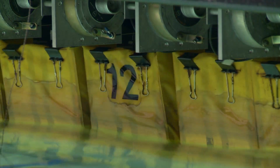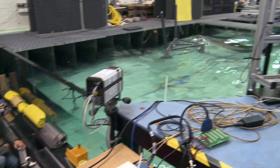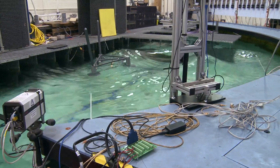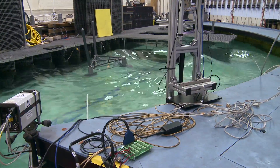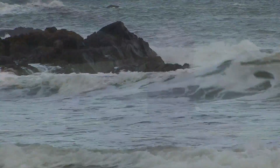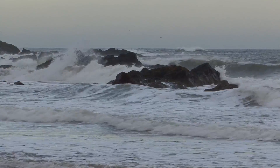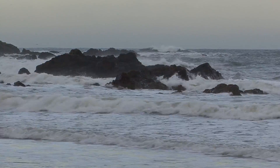In the case of tidal energy, we are working with a resource in which water is travelling at up to three or four metres per second, and we are looking at forces which make those on a wind turbine quite frankly look rather trivial. So it's the simultaneous nature of the resource and the loading that are the real challenge.